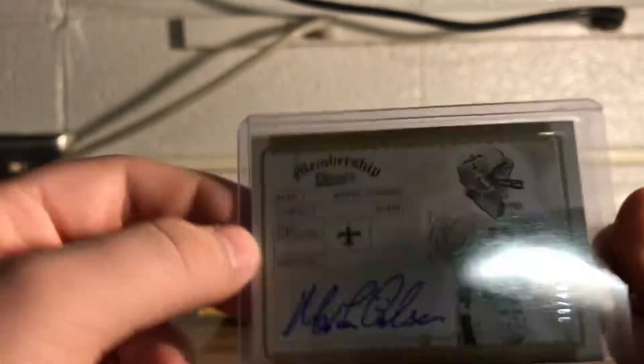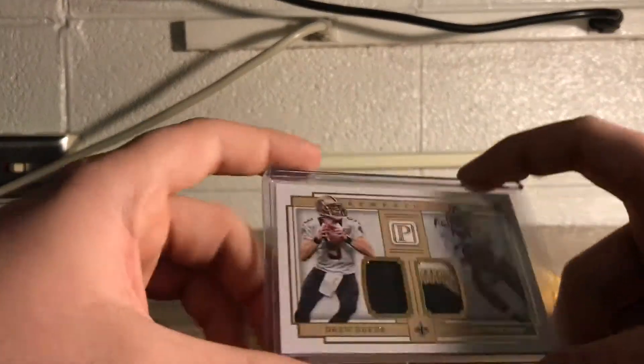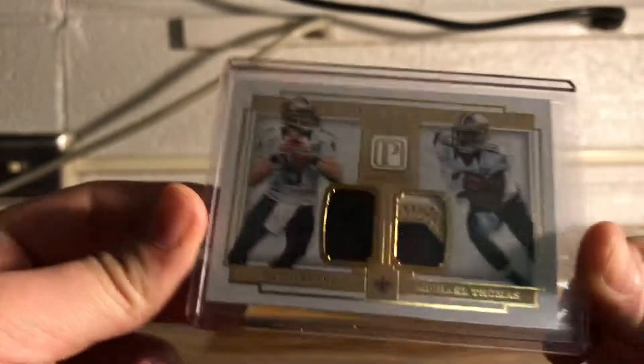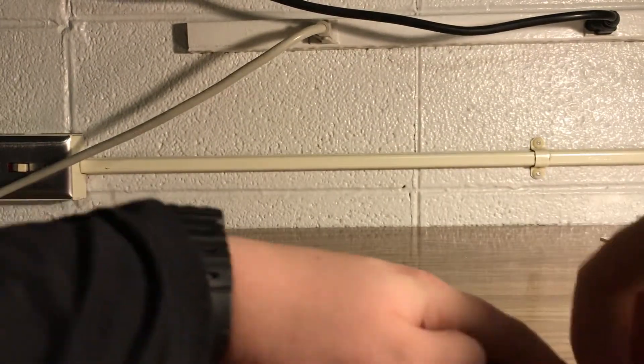I also bought this Morten Anderson autograph — I think I paid like ten dollars shipped. Probably could have found it cheaper, but it's whatever. And then I got this for pretty cheap too — a Thomas and Brees jersey card. I think they're both game worn. I know it's just player-worn, but yeah.